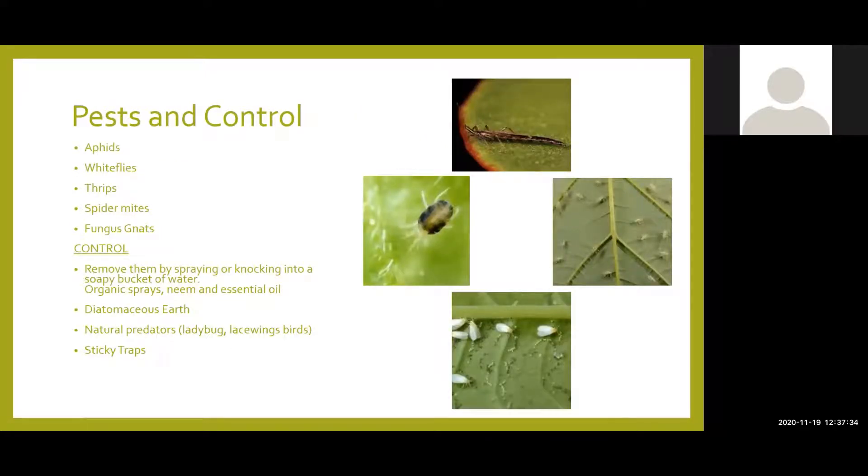Then we have pests and control. I know houseplants can be a little bit easier than outdoor plants, but it is really important to remember that you can still get pests on your plants inside. All of these that you see on the slide, I've dealt with them all. Up in the top we've got a thrip, a spider mite, whiteflies, and aphids. These are pretty much the only ones I've really dealt with inside. And fungus gnats — fungus gnats just kind of happen from overwatering, but they're very easy to control. Most of these pests are very easy to control if you're monitoring your plants every day — you will notice them.